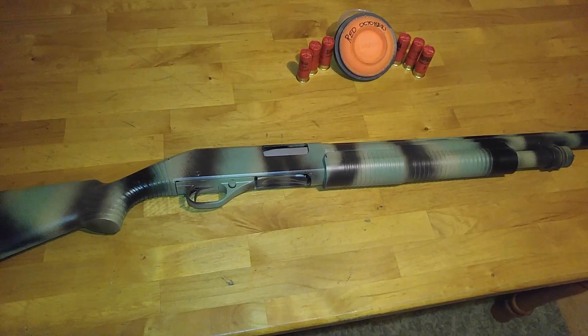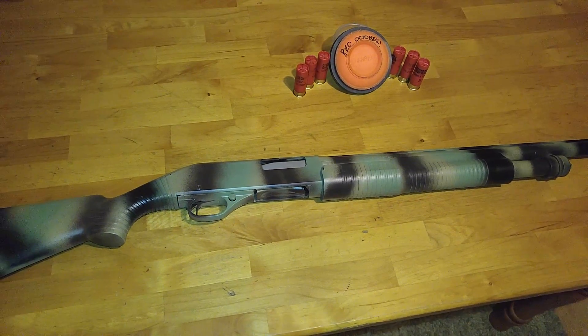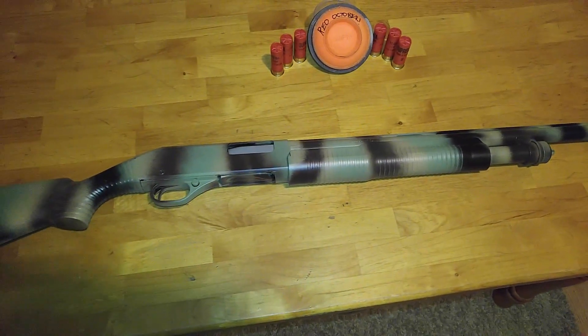It's a Stevens Model 320, 12 gauge field model. It's got a longer barrel — 24 inches, I think.